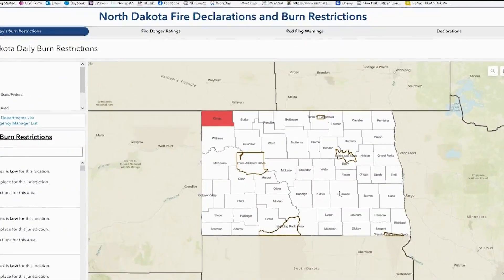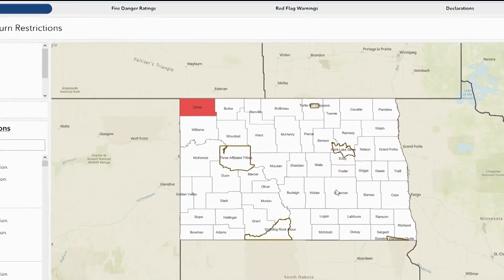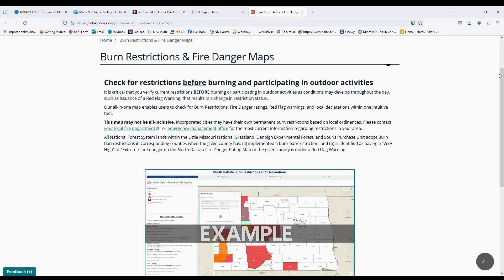The new interactive map combines red flag warnings, daily fire danger ratings, and burn restrictions. When you select an area on the map, it identifies the burn restrictions that are currently in effect. Users will also be able to enable their location in order to get real-time information on their mobile device.